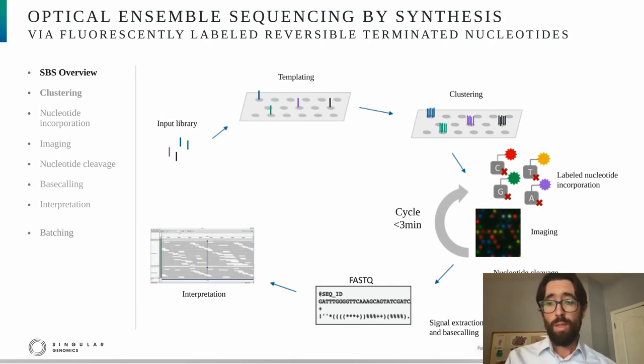Following image acquisition, one needs to convert the images to FASTQ files. And then those FASTQ files containing the reads can be interpreted — that can include things like aligning to the genome, calling variants, and assessing the abundance of different RNA transcripts. With this overview, I now want to turn and describe each step in greater detail.